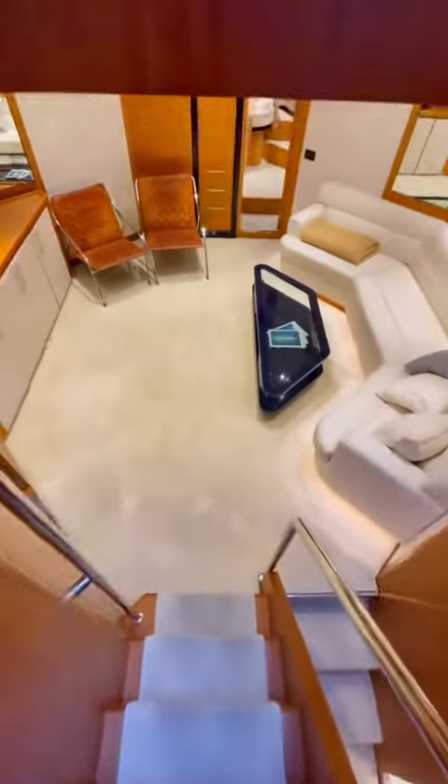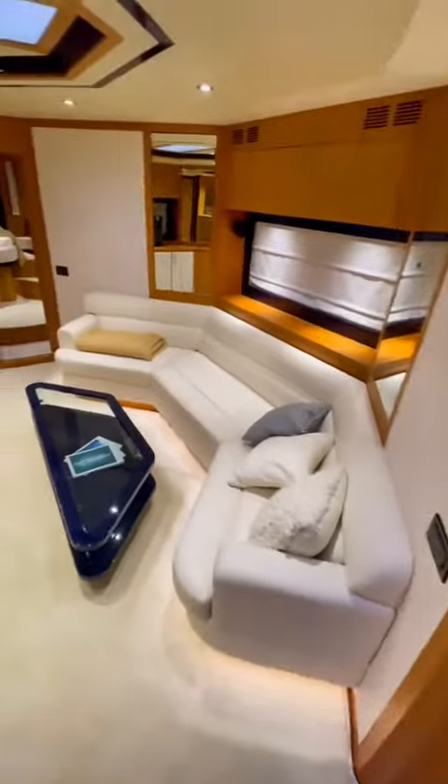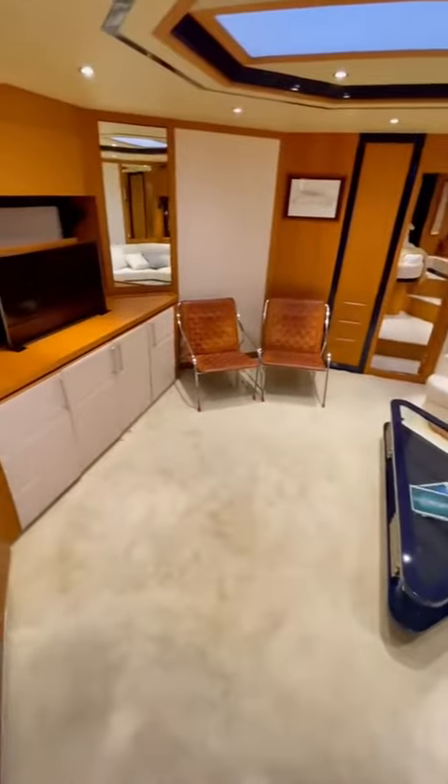My favorite feature of this boat, and something you rarely ever see on 70-foot class boats, is this lower level landing area. It's basically a sunken living room and a great area to hang out.